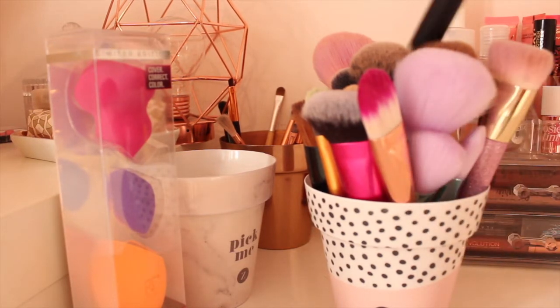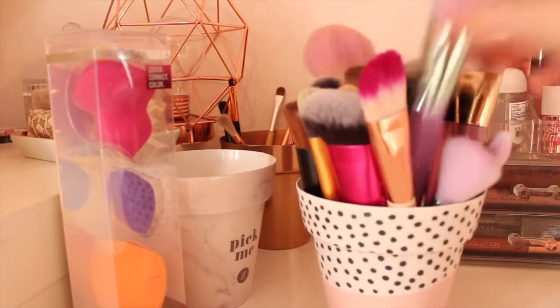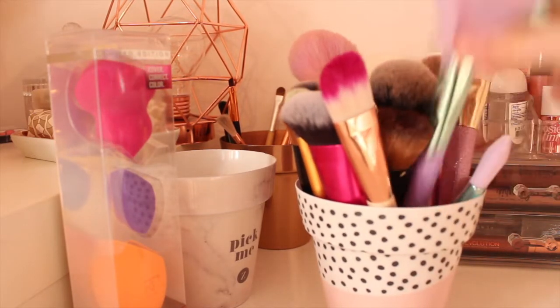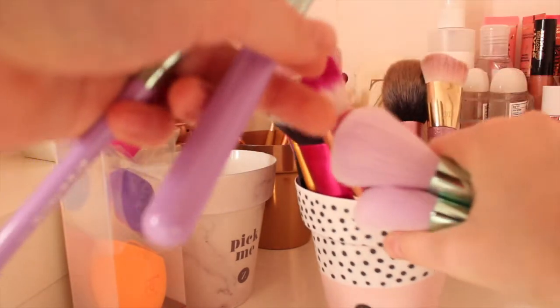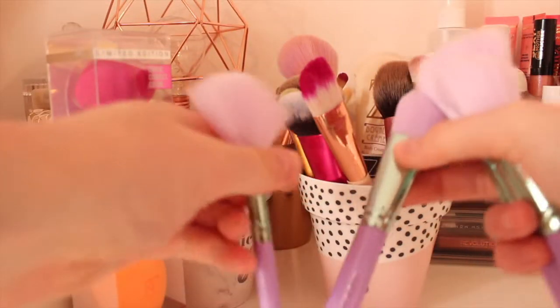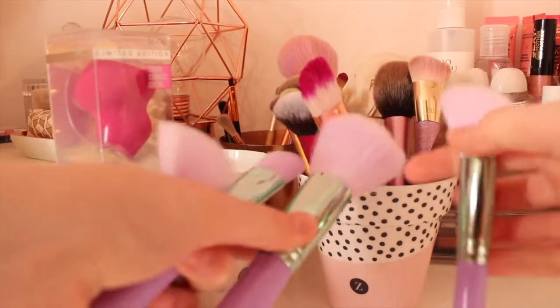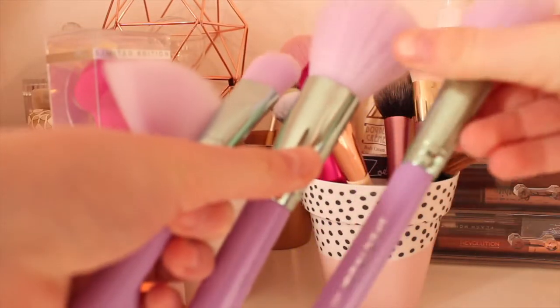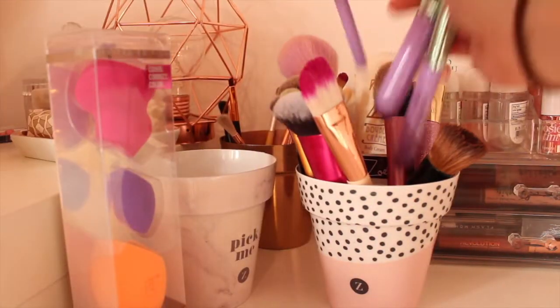I also have some Spectrum brushes which I bought in the Boxing Day sales. These are the mermaid edition ones - they're like purple and really cute. I've got a fan brush, a foundation brush, a powder brush and a contour brush. They're really cute and there's a spectrum on them as well.